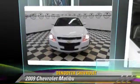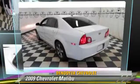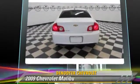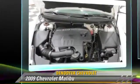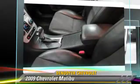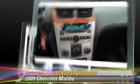The 2009 Chevrolet Malibu, powered by a 2.0-liter 4-cylinder engine with an automatic transmission. This vehicle has fewer than 65,000 miles on the odometer and gets up to 29 miles per gallon.